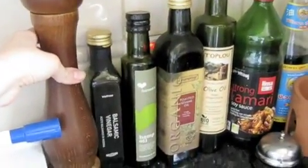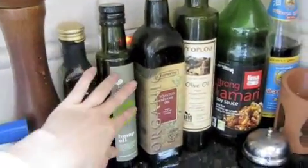Some condiments here: a great big peppermill, balsamic vinegar, hemp oil, sesame oil, olive oil, tamari, and some soy sauce.